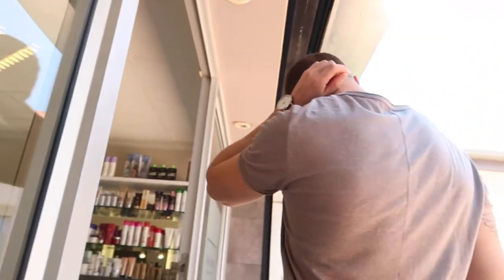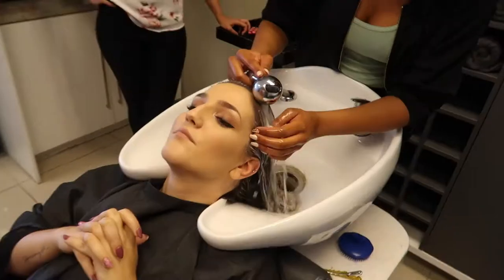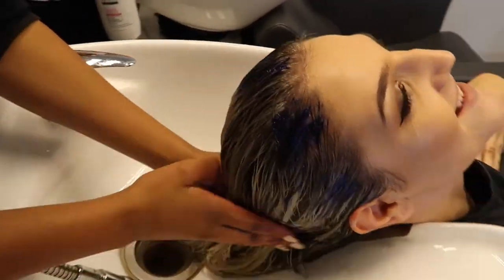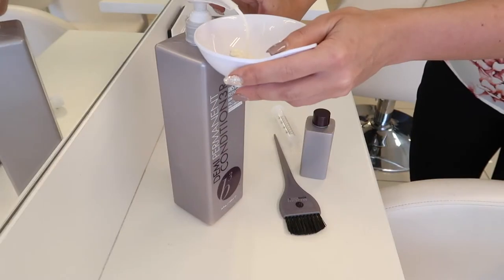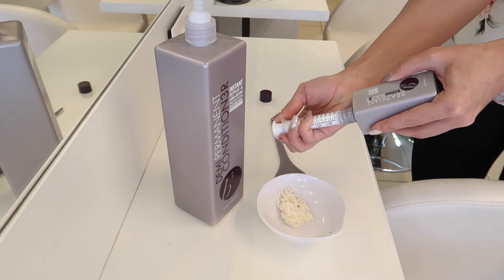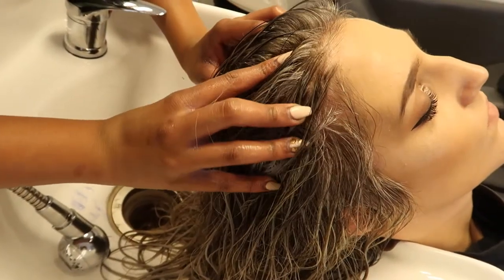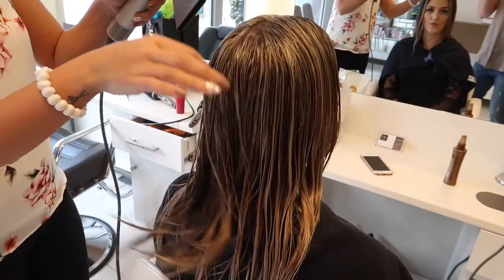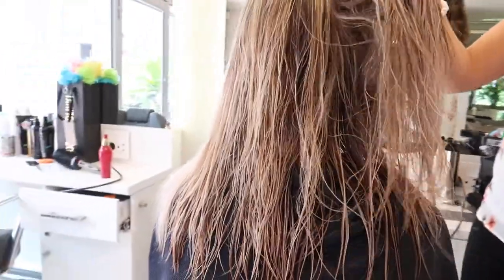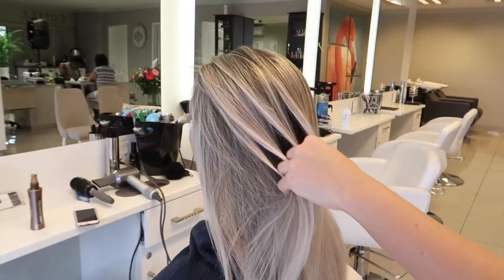You're holding the mic so close — don't tell me how to vlog, bro!